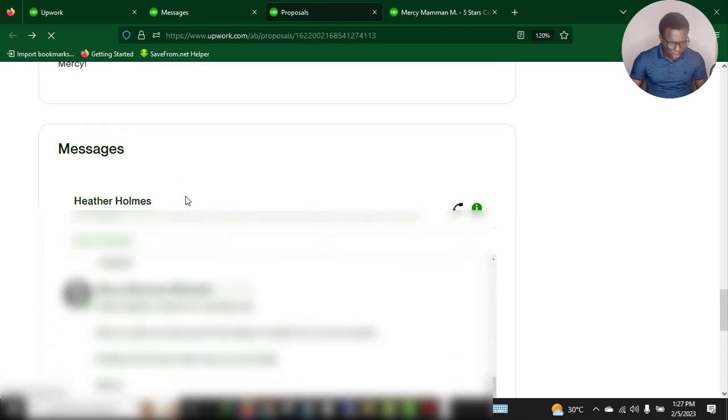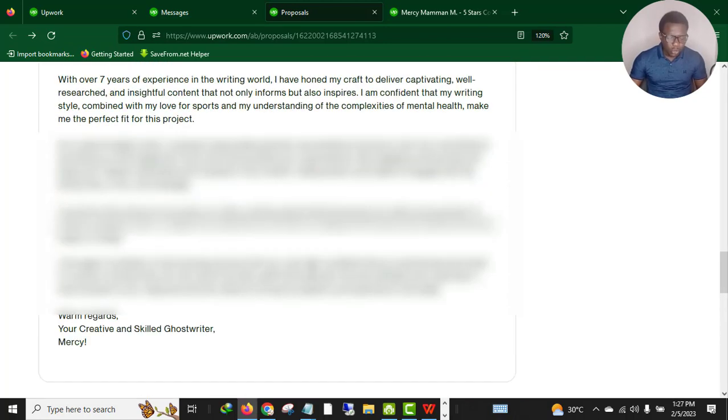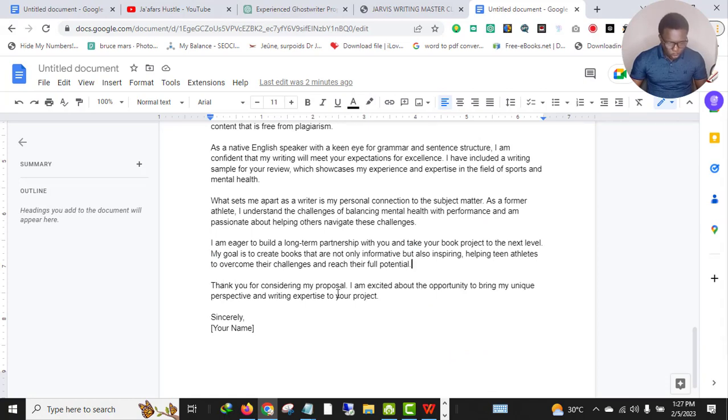That's the same pattern I followed to craft this proposal, and we got talking with the client — she responded because my proposal was so nice. 'Thank you for considering my proposal. I'm excited to bring my unique perspective to your project.' Then you can brand it with your name — if your name is Jaffer, write Jaffer; if it's Mary, write Mary. Brand yourself as a creative ghostwriter to show you are an authority in what you do.